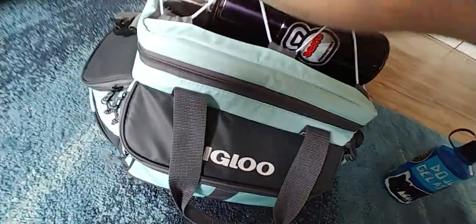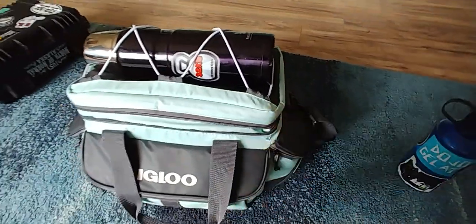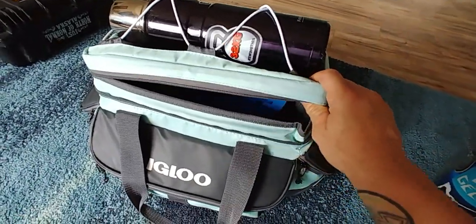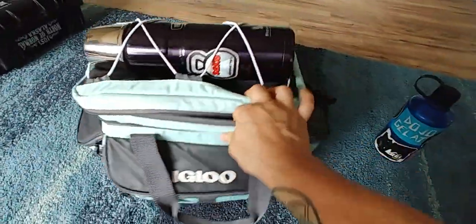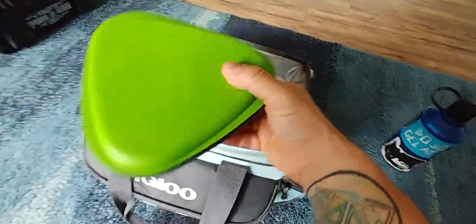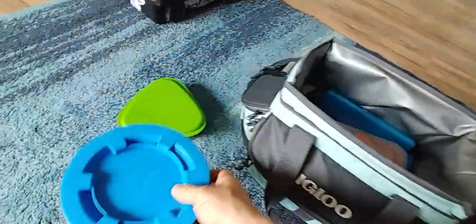We've been spending a lot of time away from the house and instead of ordering a lot of food, we decided we need to focus more on bringing stuff. I had to get a pretty nice cooler that we can take around. We repurposed some camping supplies — let's see what's in there.